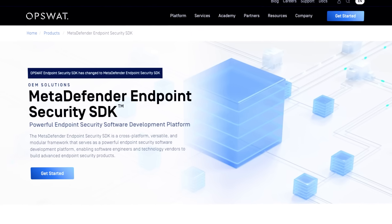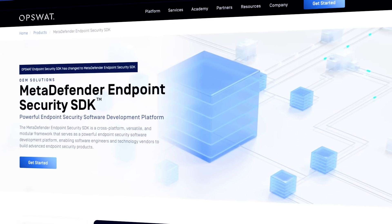We partner with people like OpsWOD who are very strong on the endpoint side, providing device compliance checks. The OpsWOD MetaDefender endpoint SDK is a core part of our technology partnership, and we've integrated the OpsWOD MetaDefender APIs for device posture and compliance checks.